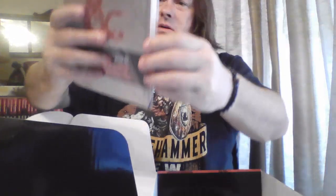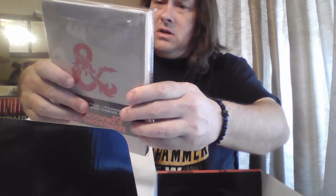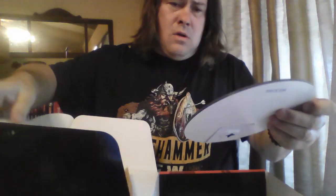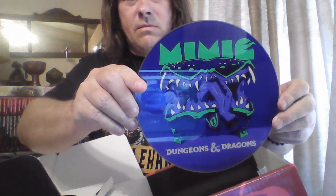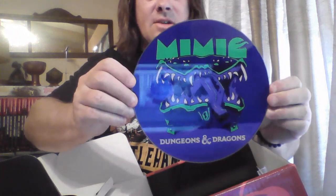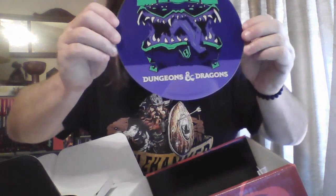They put the tag on it upside down, but it's the Monster Manual on the cover. The art style almost looks like the guy that does the Hellboy comics. And this here — the Mimic — it's got a little thing on the back to hang it up on the wall and this is solid glass.